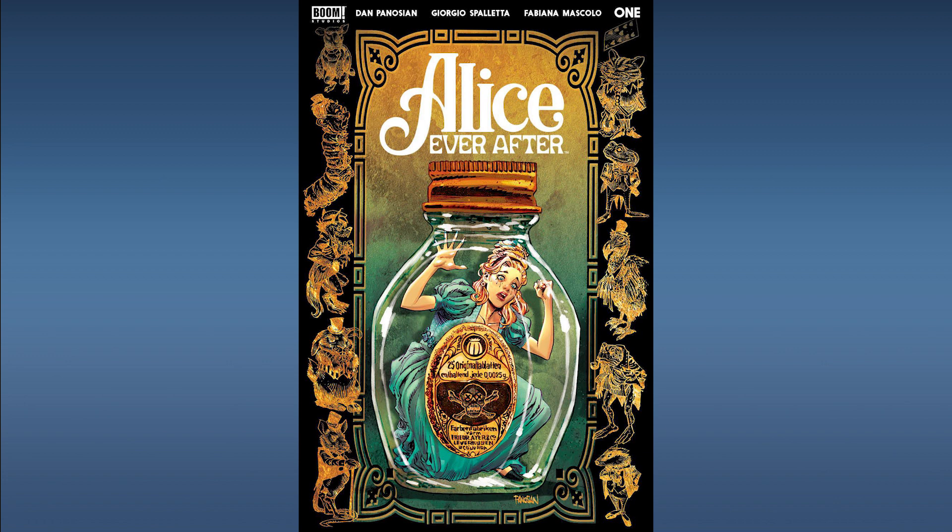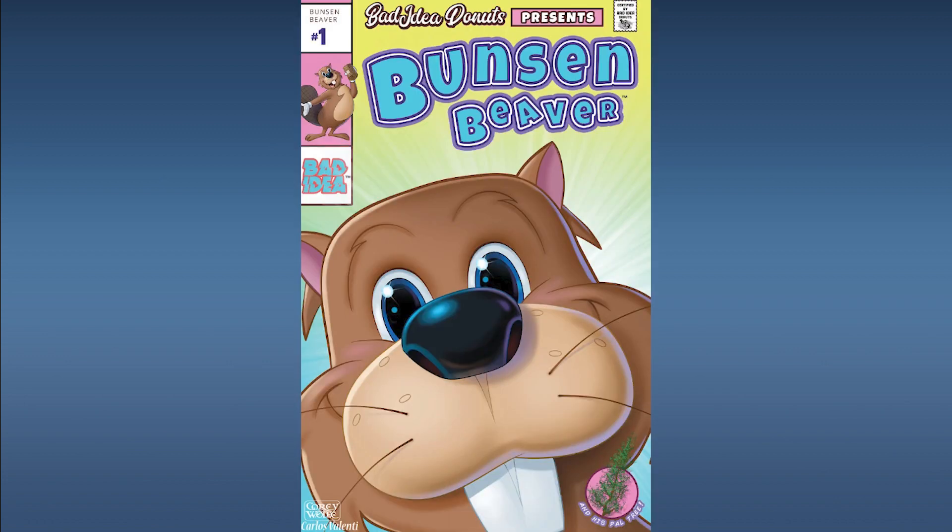Next up from Bad Idea, Bunsen Beaver and His Pal Tree Number 1. This is published by Bad Idea under the pseudonym Bad Idea Donuts, and is available at the South Carolina Comic-Con on April 8th through 9th by purchasing a donut from the Bad Idea Donuts Pop-Up Store at the Comic-Con. This is definitely going to be a limited release with limited distribution. A lot of these Bad Idea titles are trading for well over face value in the secondary market, so we do think this one here is worth picking up the spec on.